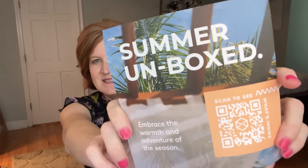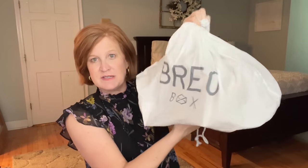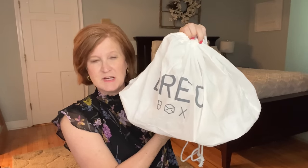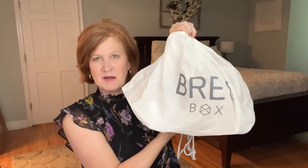Anyway, when you open the box it looks like this. There's a 'Summer Unboxed' tag — you just scan the QR code and all the information pops up. Inside is a big duster bag with all the products. This is a nice size — I'm actually packing for a girls' trip and this will be perfect for my shoes. If you have a kid going to college, this would be great too for carrying laundry up and down a flight of stairs.